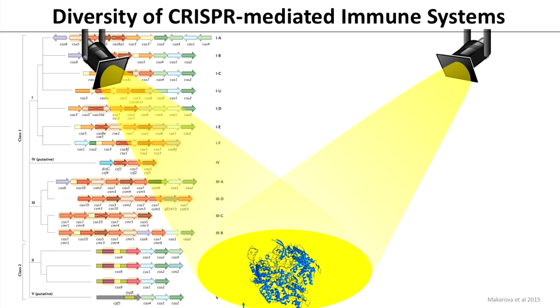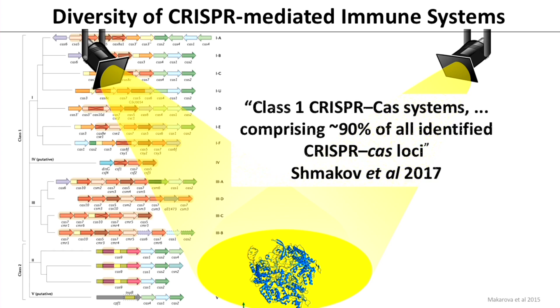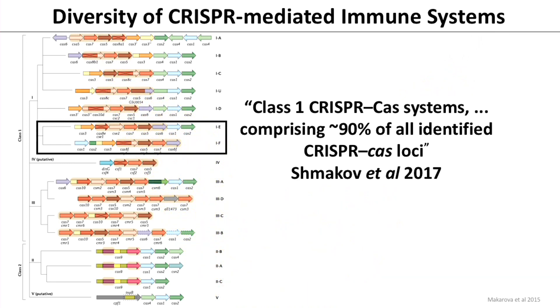Cas9 is incredibly powerful, but it turns out these enzymes represent only about 10% of what you find in nature. The so-called Class 1, Type 1 systems are both the most abundant and most diverse. We study two of these: the Type 1E system in E. coli and the Type 1F system in Pseudomonas aeruginosa — and it's this 1F system I'll tell you about tonight.